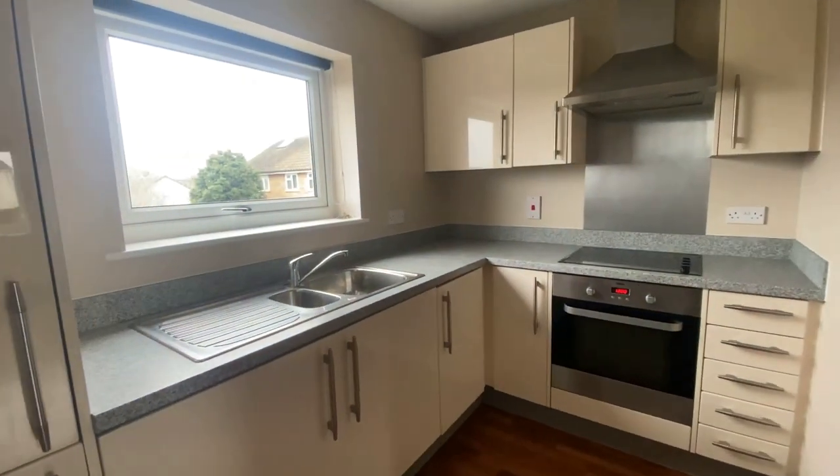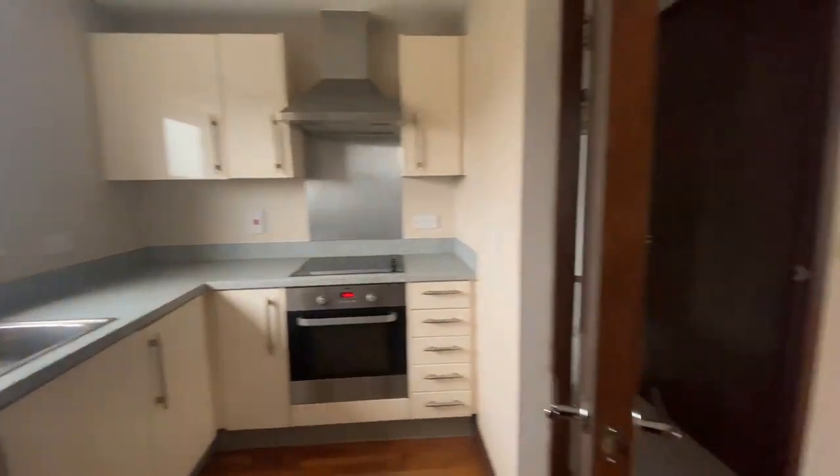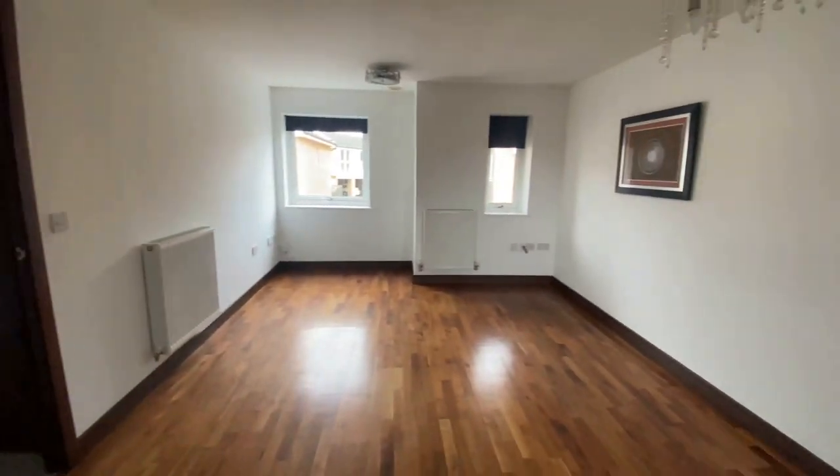I really do hope that you've enjoyed taking a look at the property with us today. If you like the way that we're presenting our properties in these video tours, why not give us a call today to book your own free valuation.